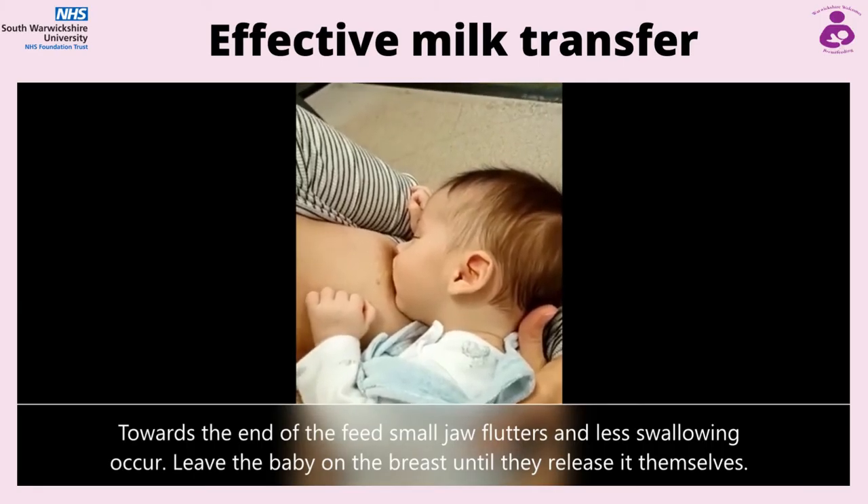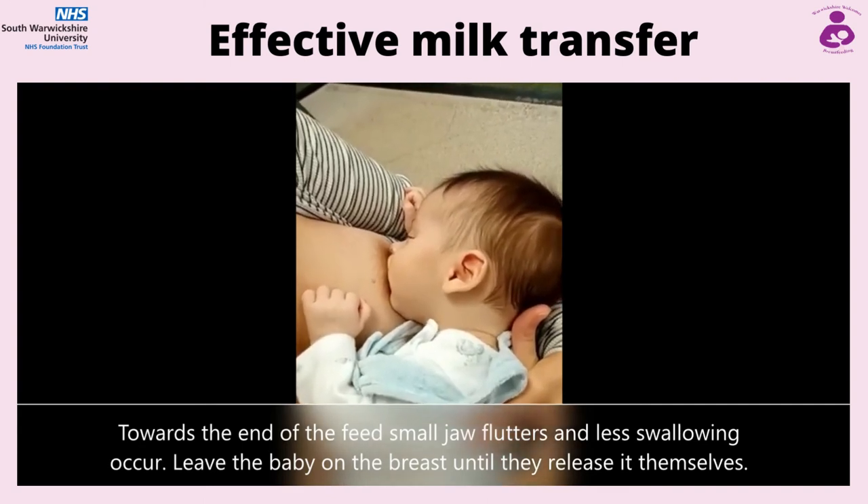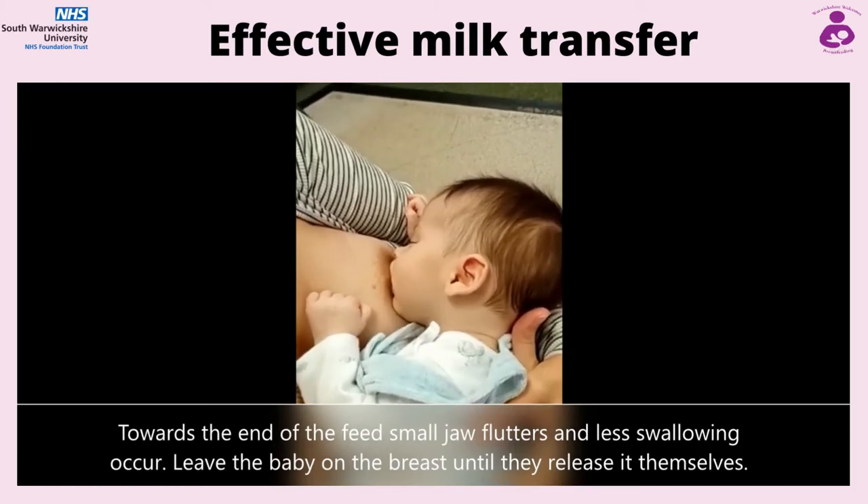If you are having weight worries, switching sides is important as babies are driven to feed by flow of milk. If weight is a concern, please contact your local infant feeding team, midwife or health visitor.